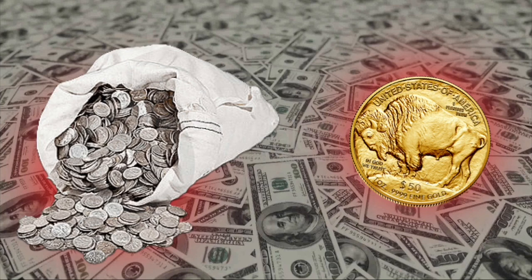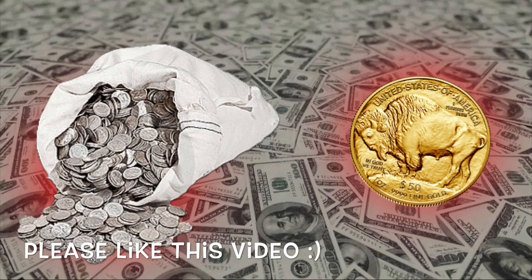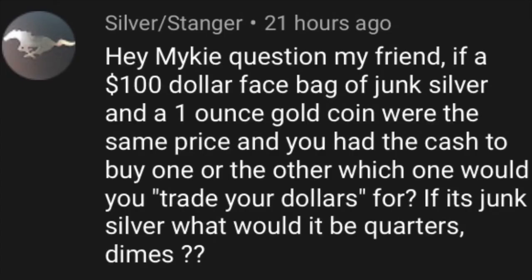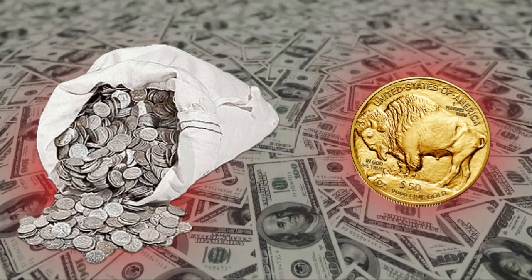Today I want to respond to a comment I received on a video I posted just yesterday. The comment is coming from Silver Stanger, and the question says: 'Hey Mikey, question my friend — if a $100 face bag of junk silver and a one ounce gold coin were the same price and you had the cash to buy one or the other, which one would you trade your dollars for? And if it's junk silver, what will it be — quarters or dimes?' Silver Stanger, thank you so much for asking the question.